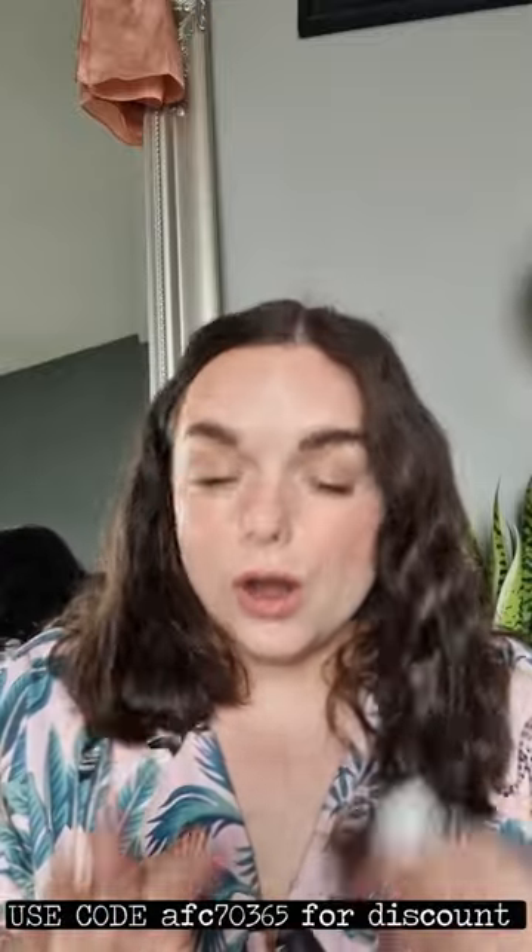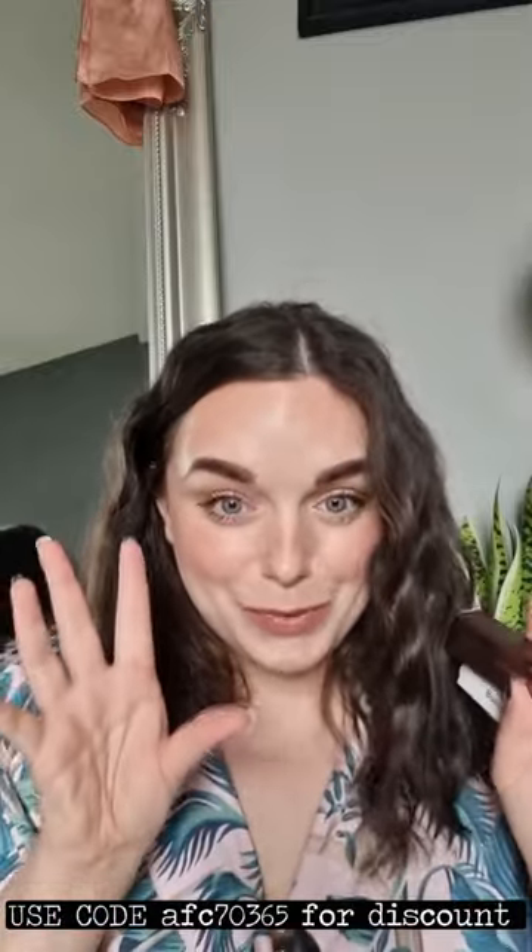I've got a quick fire Temu haul. If you still know what Temu is, it's an app that you can download on your phone. I do have a code which will give you 50% off your first order. I've got this Temu haul here to show you — I'm so excited! These are all best-selling items that they have on their site, which is so exciting.